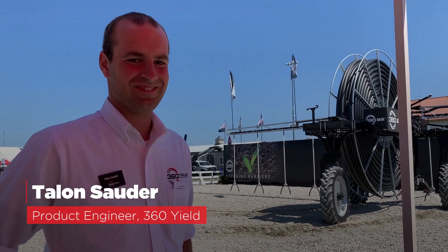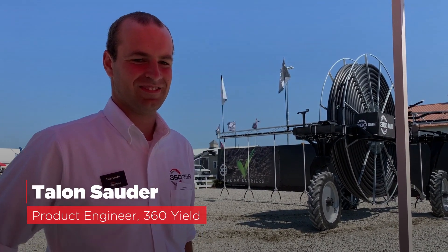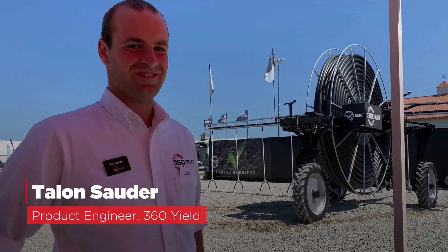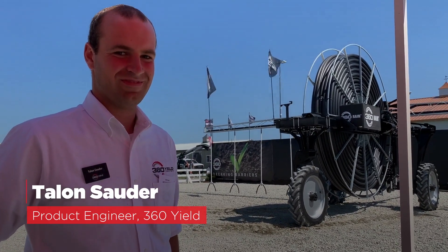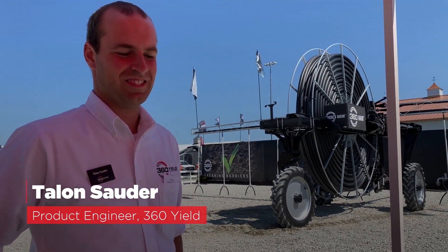I've made it to the 360 Yield booth. I'm here with Talon Sauter, and he's spent countless hours working on the company's newest innovation which you can see behind him — 360 Rain. Tell me a little bit about what's going on here and why farmers see this as a useful product.